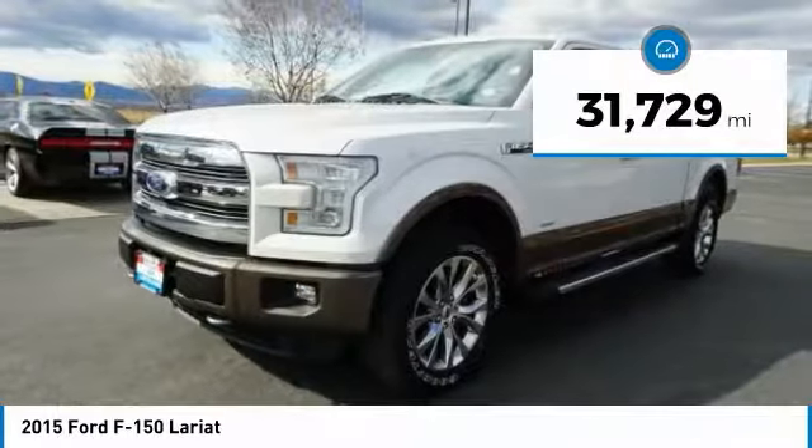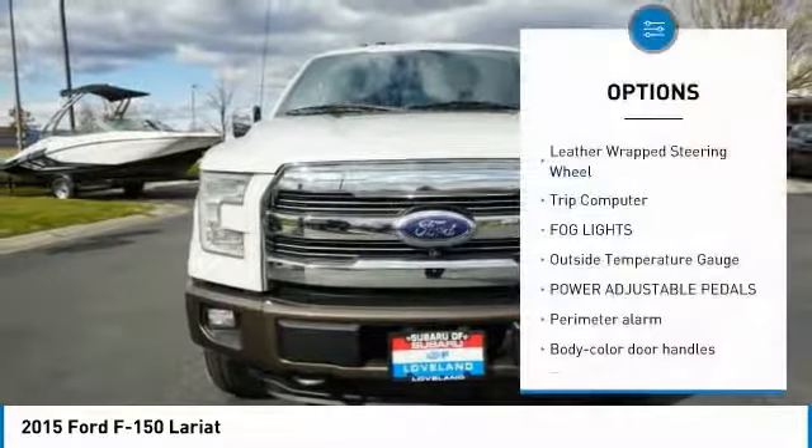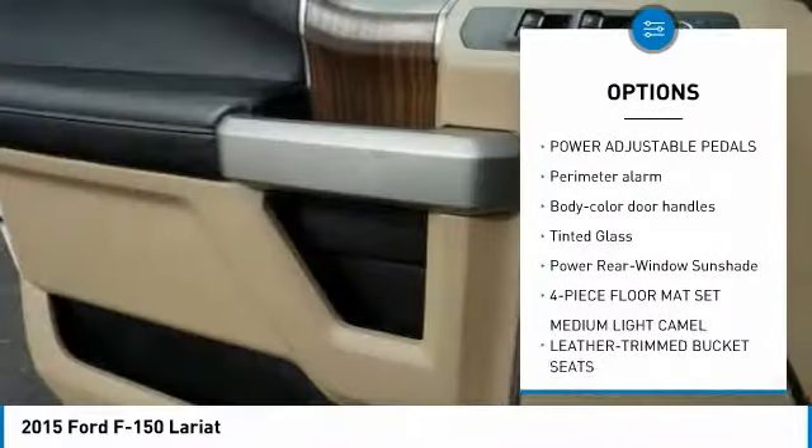This vehicle has less than 35,000 miles. Here are some of this vehicle's great options: leather wrapped steering wheel, trip computer, fog lights, outside temperature gauge.